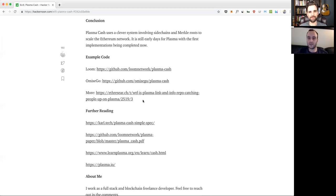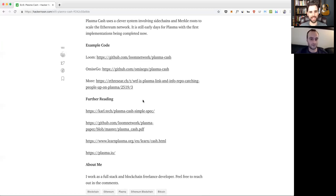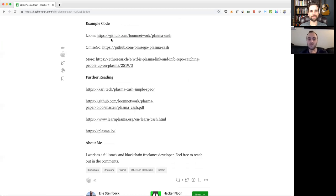Loom and OmiseGo are two of the bigger names that have published working implementations of Plasma Cash right now. Loom is about to launch a game called Zombie Battlegrounds that will use Plasma Cash in beta, with a few thousand users already playing. It'll be interesting to see if this drives mainstream adoption the way Crypto Kitties did.